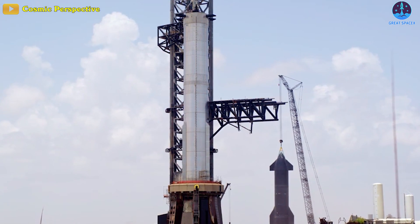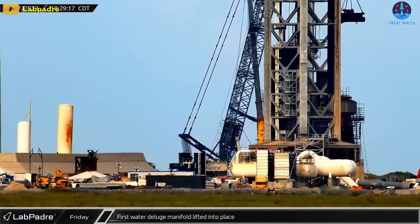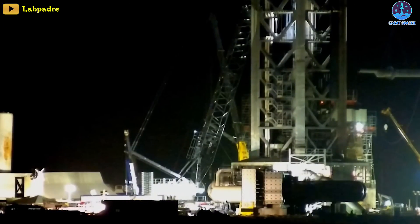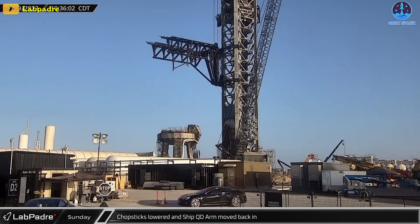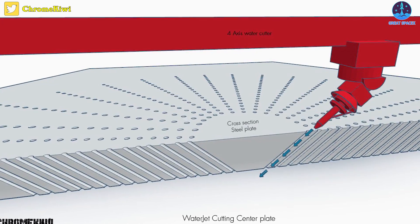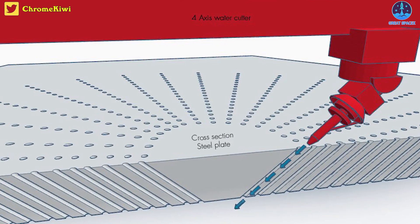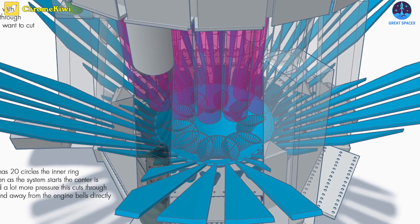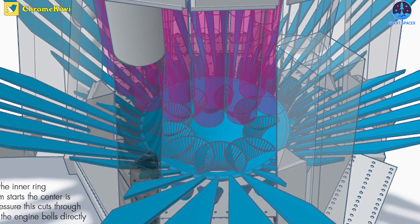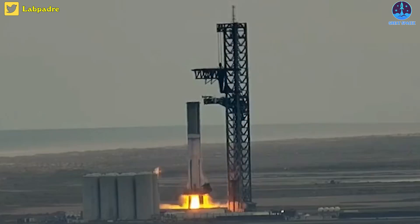Back on the ground, with the orbital launch mount completing a full deluge test, it becomes clear how insane this system truly is. With the speed in which they designed it, collected parts, as well as all the custom work and hundreds of hours put into welding, this amazing collection of photos from Chrome Kiwi is just a look at the top plate and how they might have made it with a water jet. The legs on the OLM certainly appear impressive with their fresh coat of paint. It'll undoubtedly pique curiosity to observe how well they perform during the upcoming Spin Prime and Static Fire campaigns.